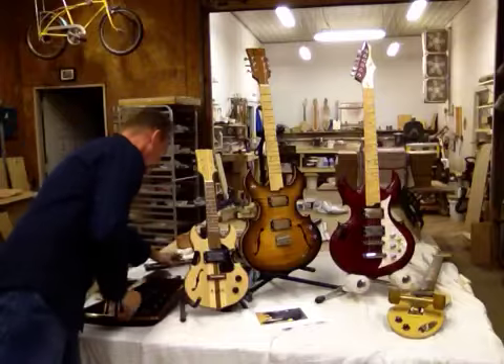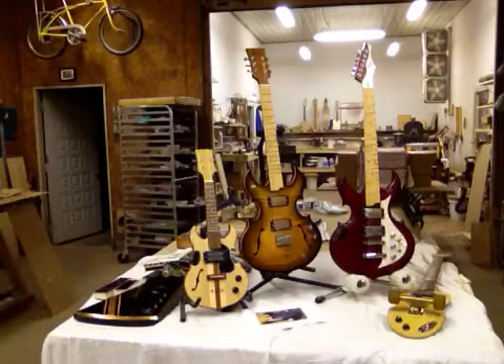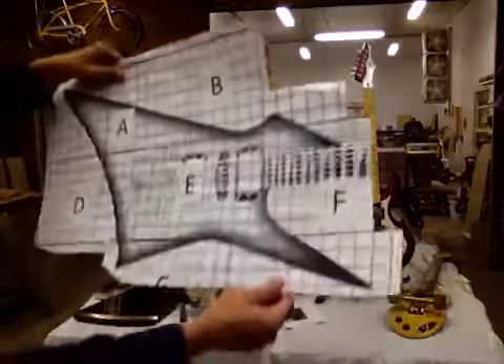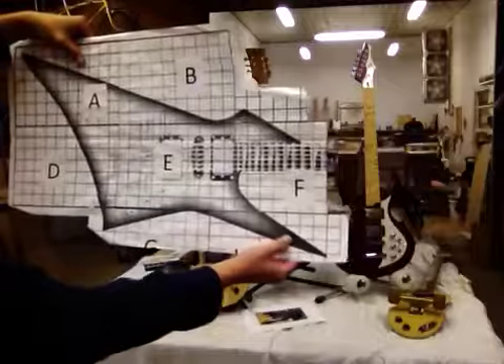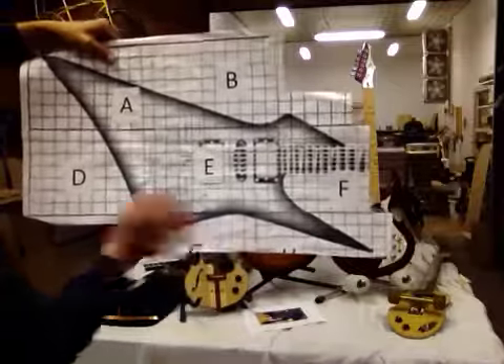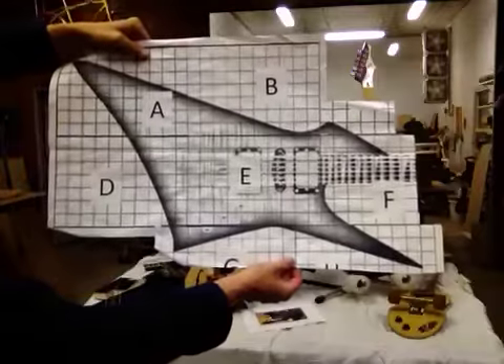The next one I'm working on is this body style, which is almost like a Gibson Explorer, except it's a little bit more radical. The tail fin's a little bit bigger, the point's a little bit longer, and it's concave instead of convex on the outside. So I did some modifications on it.